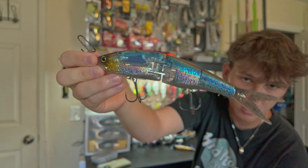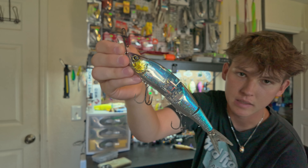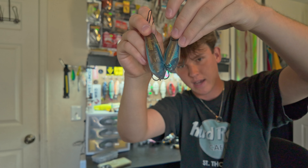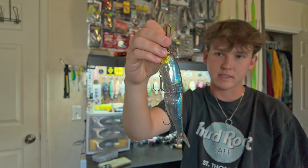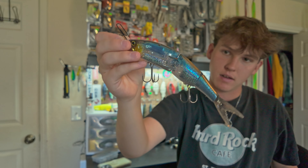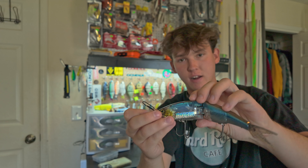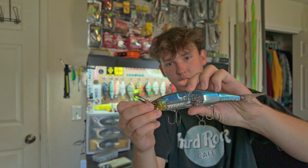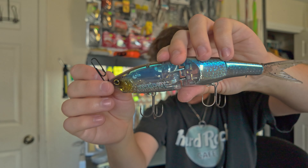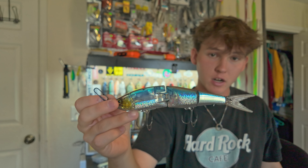Next we got the Shimano Arma Joint 190 — this bait is pretty crazy, it folds up when you cast it. That's actually how I lost the first one I had — I cast it and snagged a tree in the middle of the lake and lost the bait because it was too cold to go in. This one left is a bluish gold pattern. I've never caught a fish on this one but it has that Flash Boost technology inside which is pretty cool.